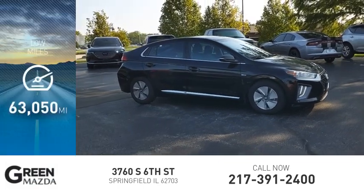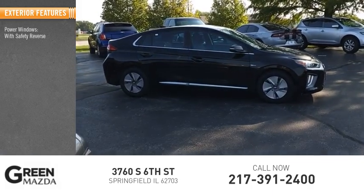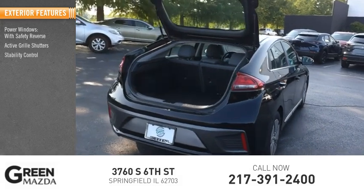This vehicle has less than 65,000 miles. Here are some of this vehicle's great options: power windows with safety reverse, active grille shutters, and stability control.